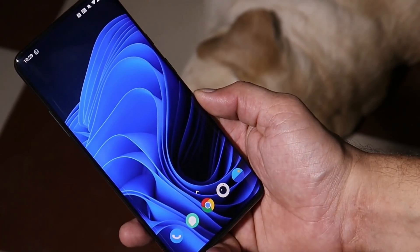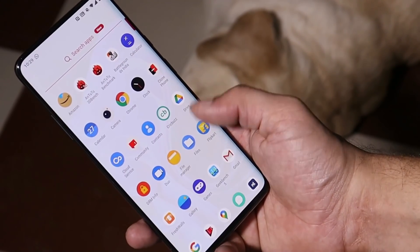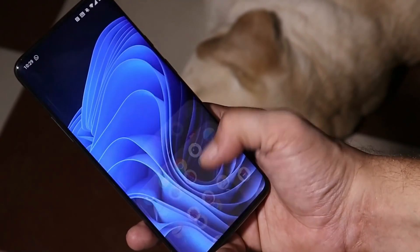That was a quick look at the latest build for OnePlus 7 series. If you still have any questions, let me know in the comment section below. This is your friend Ashok signing out — see you guys in the next video.